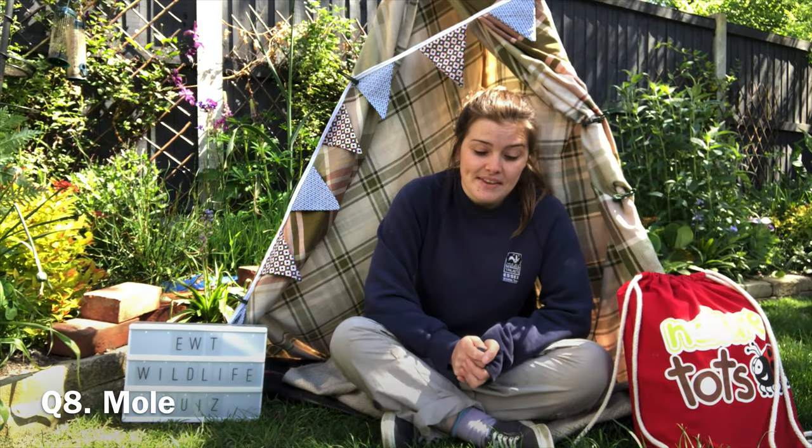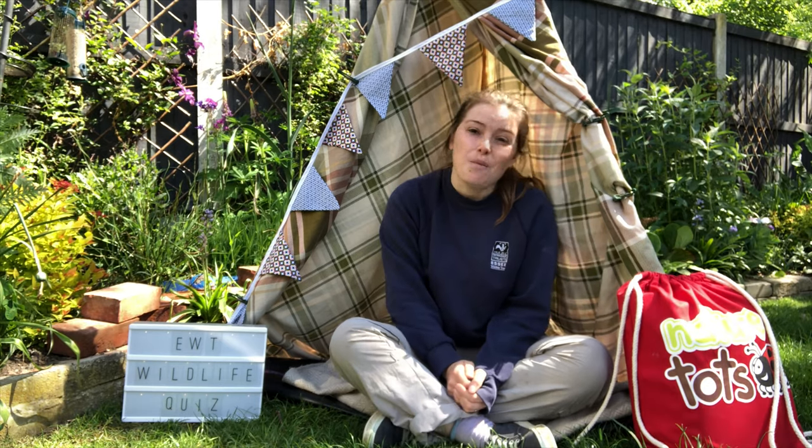And finally, question eight: what animal has velvety fur that brushes smooth in both directions? And this is our mole. And that is the end of our quiz. Let me know how you did — there's a possibility of 32 points. I would love to know who is the wildlife expert in your home. Thank you for watching. Stay safe and stay wild.